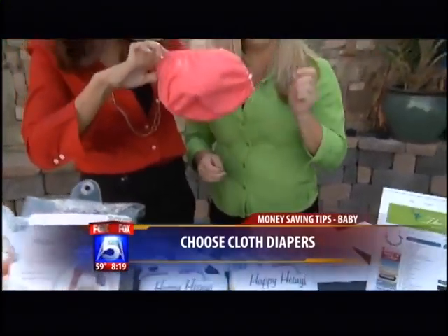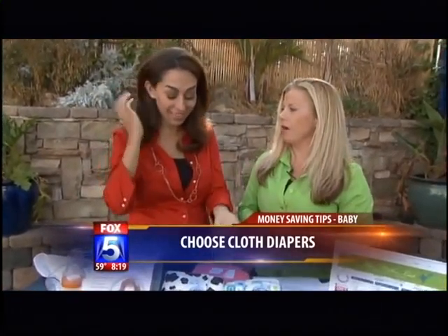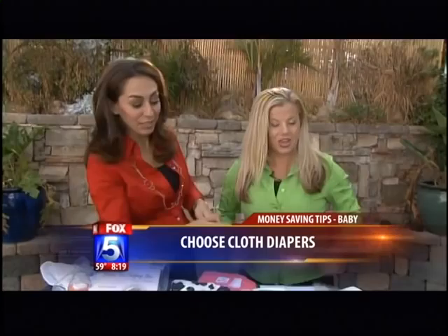And you wash them? You just, believe it or not, dump the excess in the toilet, put it in the washer — voila. I'll take your word for it.